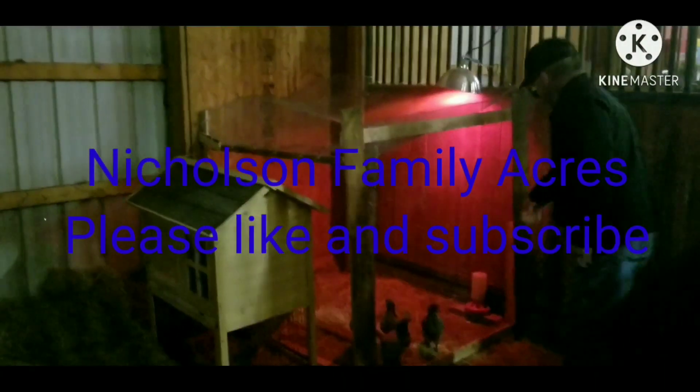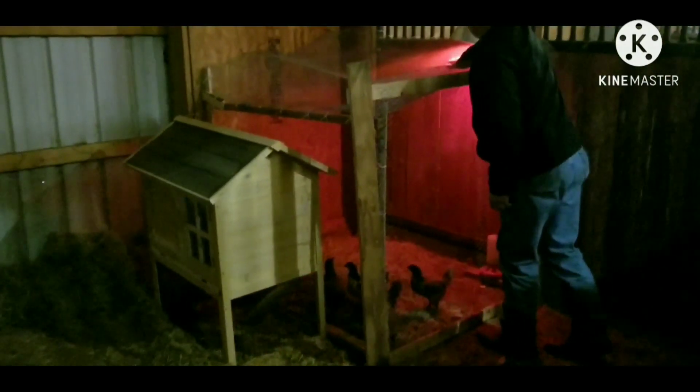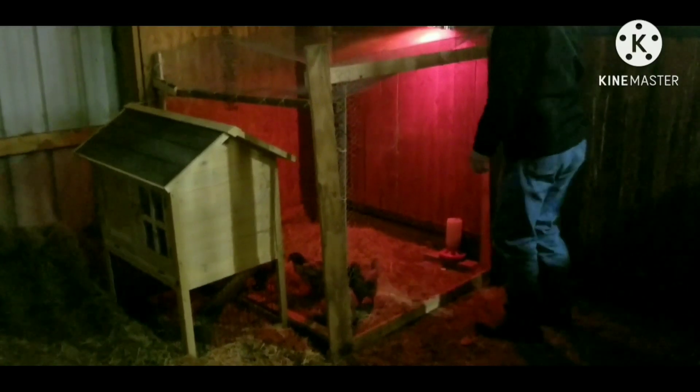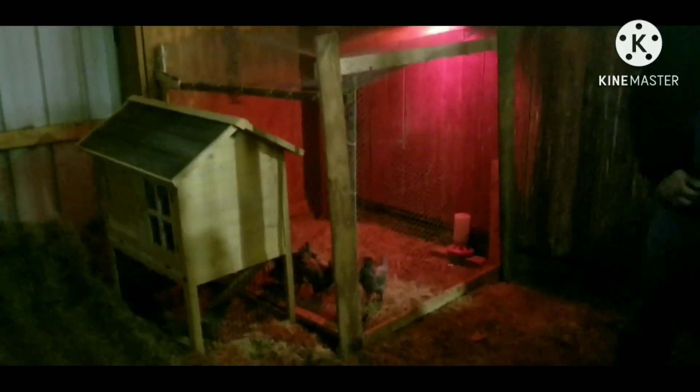Good afternoon, guys. Nicholson Family Acres here. Just built a little — it's not really a chicken trailer. Built our four chicks in that my wife had incubated, and they're getting kind of big.